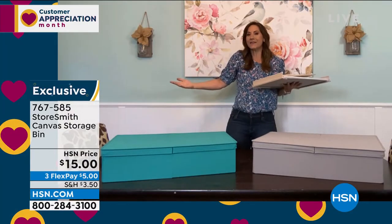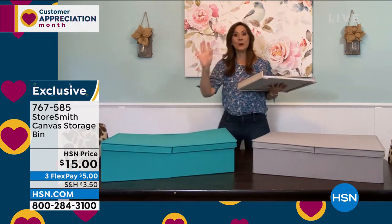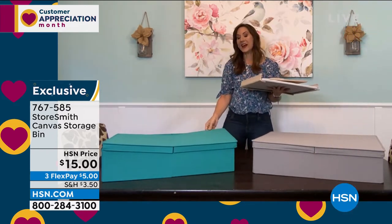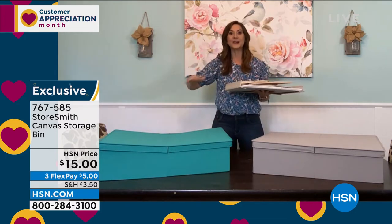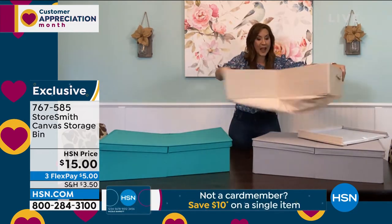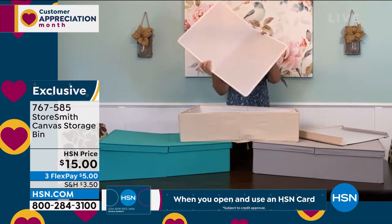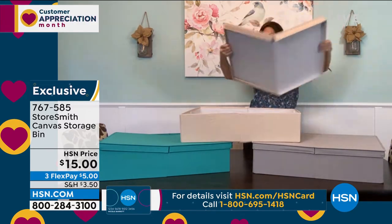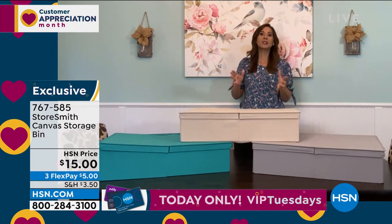You're looking at it thinking it's just a canvas bin — but it has dual access on both sides and will hold 25 pounds. When you're not using it, it takes up almost no space. That's what Storesmith always delivers — we will never create another problem. We're not going to get you organized in one area and cluttered in another. When this comes to you, you open it up — it's 28 and a half inches long, 18 and a half inches wide — and you put that wood floor in, then put the top right on. Whatever you have inside is protected from dust and dirt.